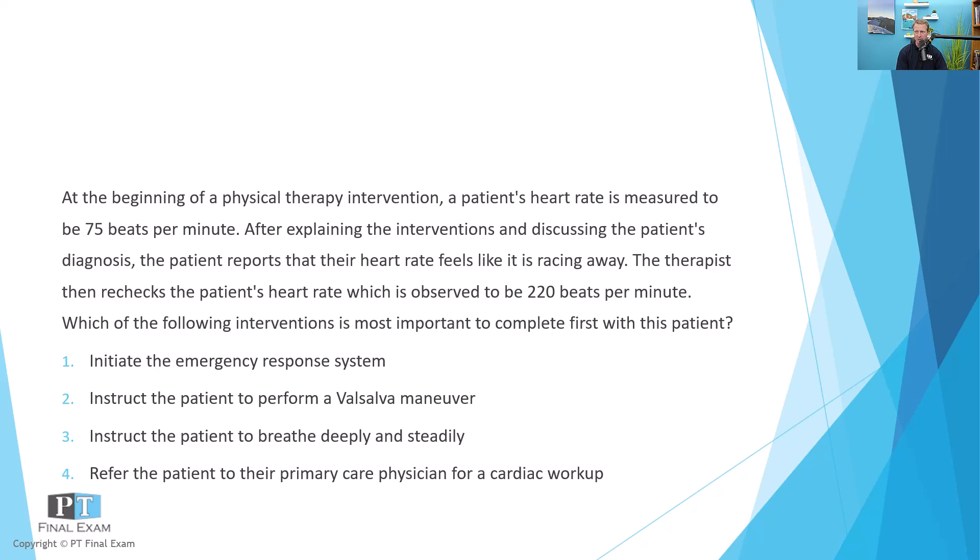So at the beginning of PT, a patient's heart rate is 75 beats per minute. After explaining the interventions and discussing the patient's diagnosis, the patient reports their heart rate feels like it is racing away. The therapist rechecks, which is observed to be 220 beats per minute. Which of the following interventions is most important to complete first? Option one: initiate the emergency response system. Option two: instruct the patient to perform a valsalva maneuver. Option three: instruct the patient to breathe deeply and steadily. And option four: refer the patient to their primary care physician for a cardiac workup.